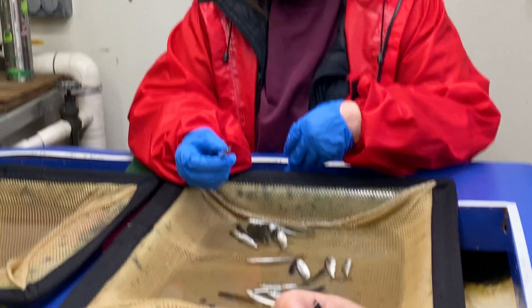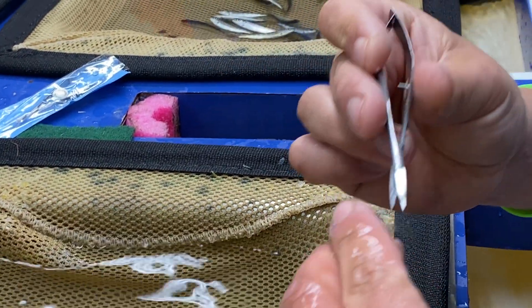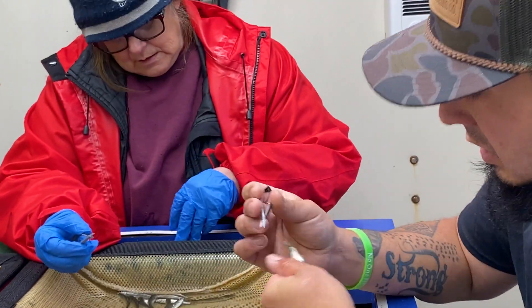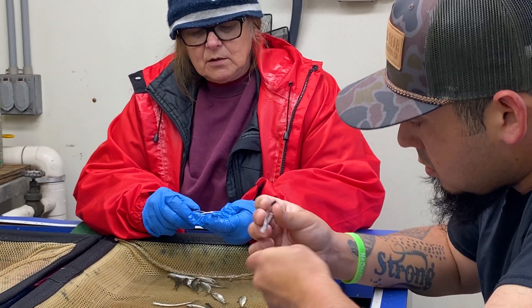We're doing a pelvic fin clip on these fish. Typically you see the adipose fin clip, but we're doing one down here. So that identifies them as being from the hatchery? Yeah. I believe they might have a color mark where they're tagging them also.